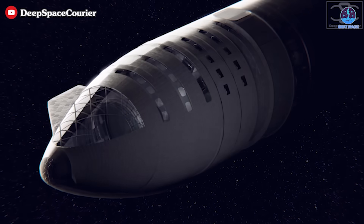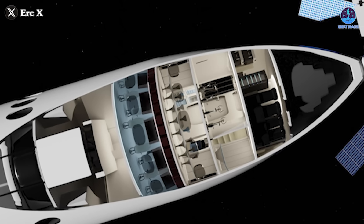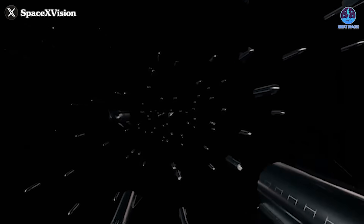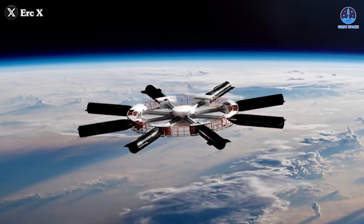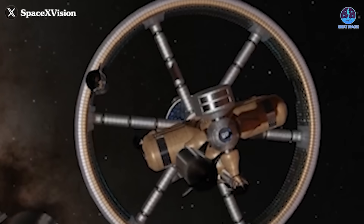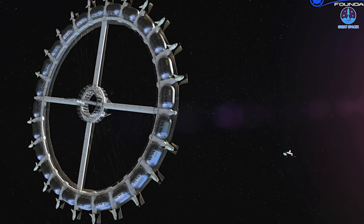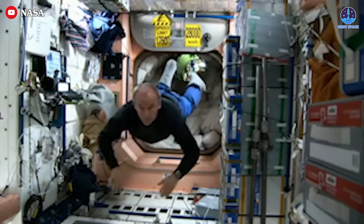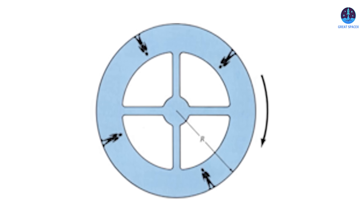A single Starship could function as a stand-alone space station, but the real potential lies in scaling up. Instead of just one module, SpaceX could assemble a vast orbital complex composed of multiple interconnected Starships — perhaps up to 50 of them. These modules could be arranged in a circular formation, connected to a central hub, creating a rotating wheel-like structure. This design would generate artificial gravity through centrifugal force, addressing one of the biggest challenges of long-duration space travel: the health effects of microgravity on the human body.